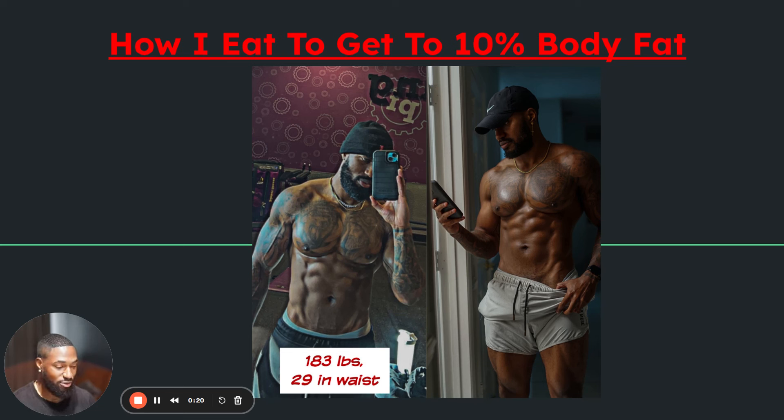I'm going to show you exactly how to get to 10% body fat. If I'm not at 10% body fat here, I'm at least 12%. So if you're not at 12% body fat and you've been struggling around 20% or 15% and you really want to drop that extra fat and get down, I'm going to show you exactly how to do that.